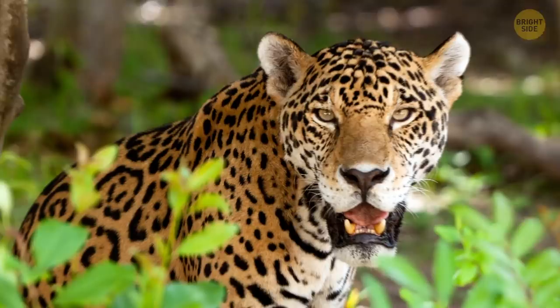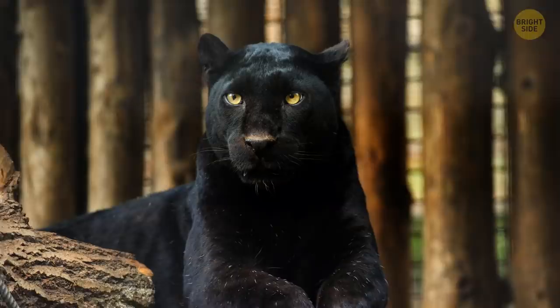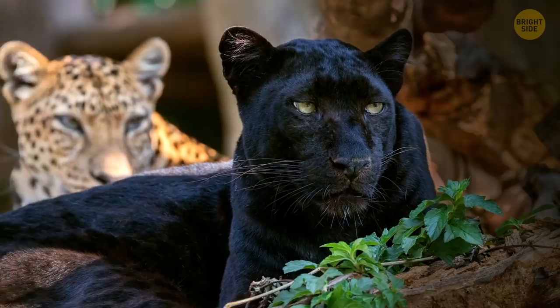Jaguars have incredible and unique patterns. Each of their spots looks like a rose, which is why they're called rosettes. Though jaguars look a lot like leopards, it's pretty easy to spot the difference — jaguars are bigger than leopards, and so are their spots. Sometimes, though, a mutation occurs, and both these cats can turn completely black. These black ones are called black panthers.